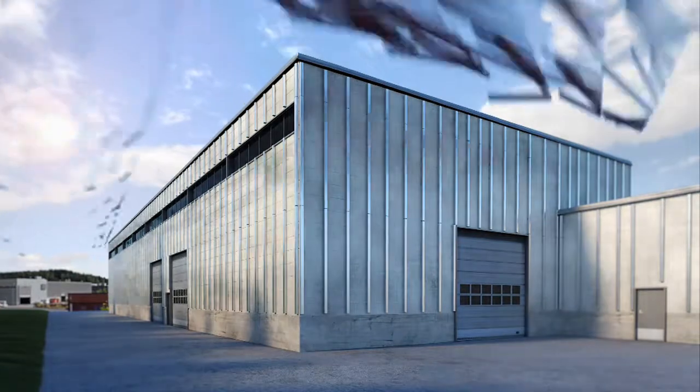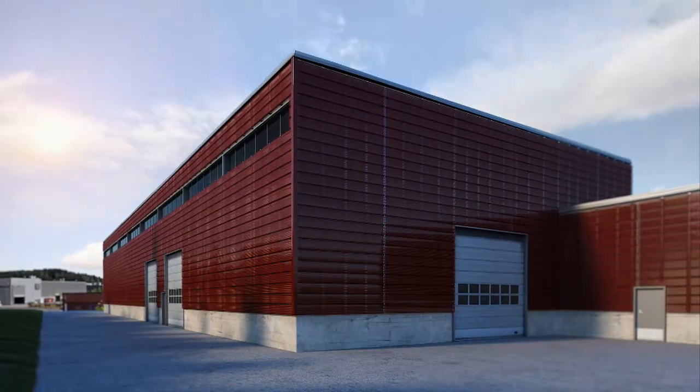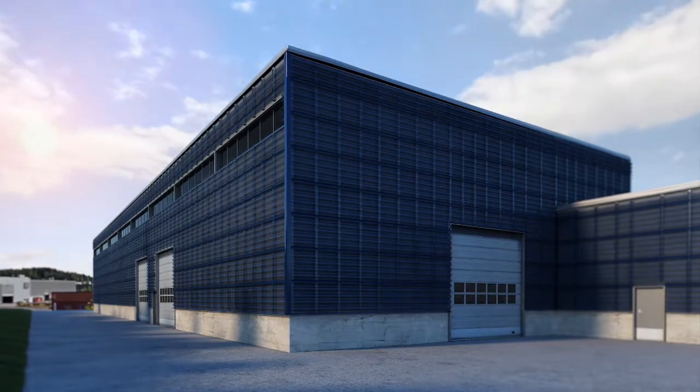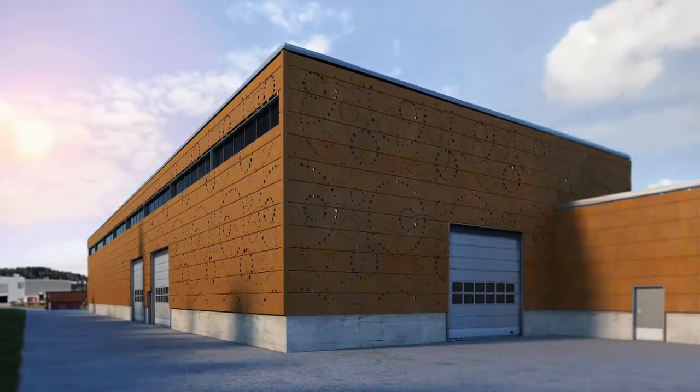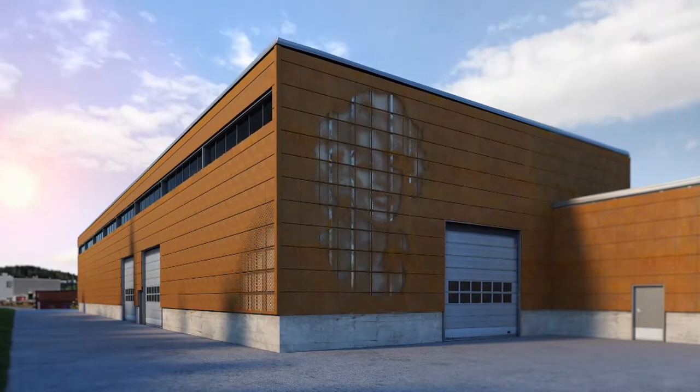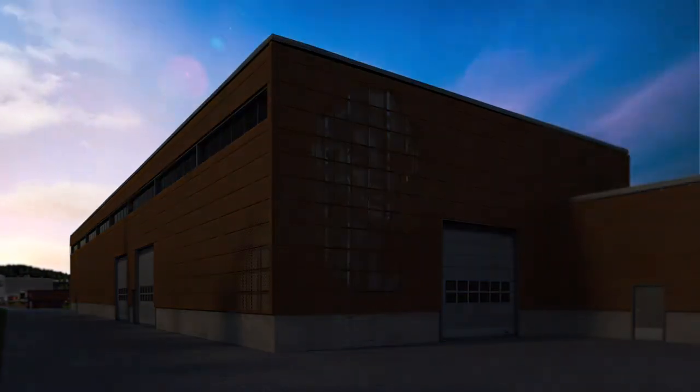The Ruki Emotion Facade system consists of perforated cladding products and background lighting. You can make your facade come to life by combining various alternatives that will make your building get noticed and stand out in the dark.